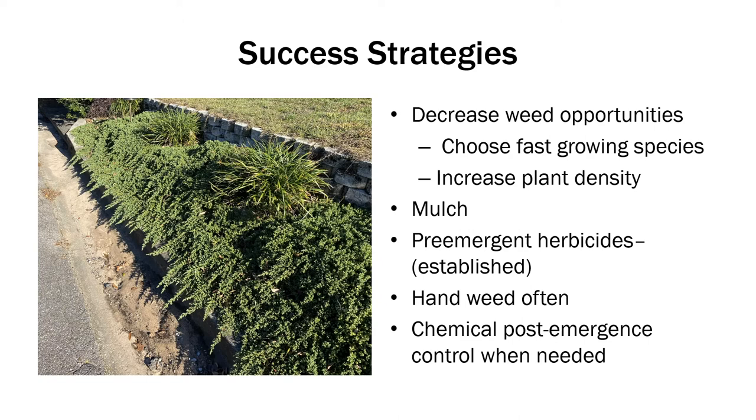There are also plenty of pre-emergent herbicides, and I'll show you a list of these labeled for both Asiatic Jasmine and Dwarf Mondo. If you have the ability to hand-weed often, going in and roguing through that ground cover as often as possible is going to really reduce the weed pressure by keeping that seed bank low. And then when you need it, there's also the option for chemical post-emergent control, which is what we're going to be talking about today.